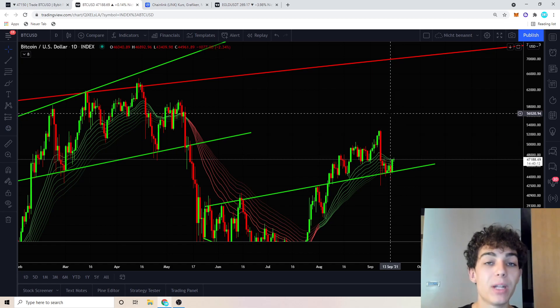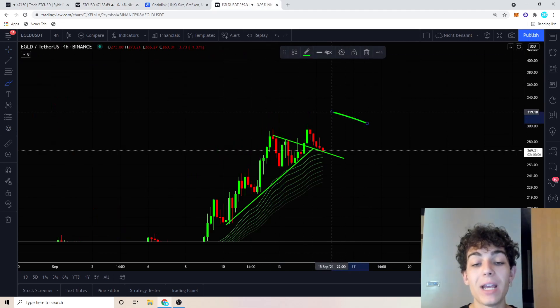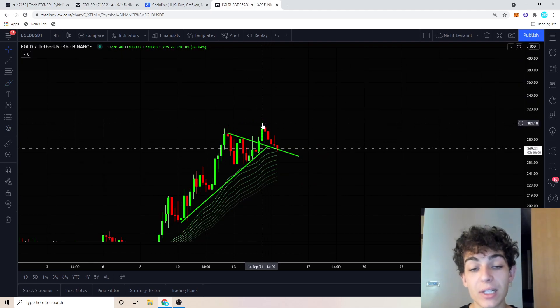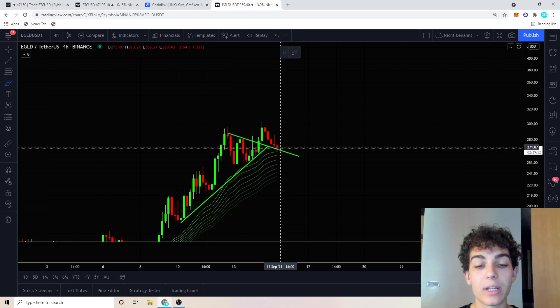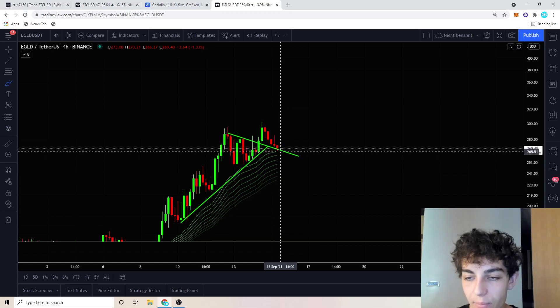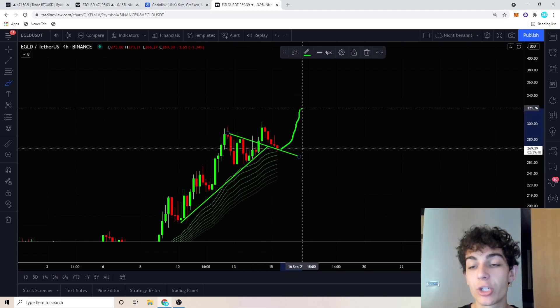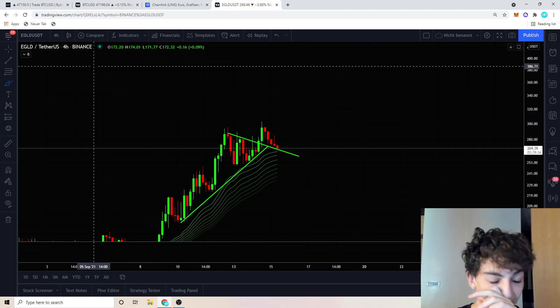Jumping into altcoins — I predicted an Elrond breakout yesterday, and exactly that happened: we broke to the upside out of a symmetrical triangle for Elrond. We reached the $300 level but haven't hit the full price target yet. As long as we don't close a four-hourly candle below the $266 level for Elrond, I expect it will reach its price target of $330 during the next couple of days. I'm staying in my Elrond spot position — I don't have a leverage position on Elrond.